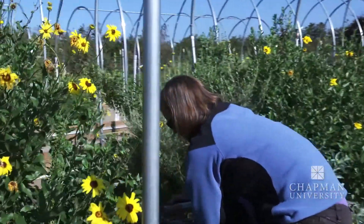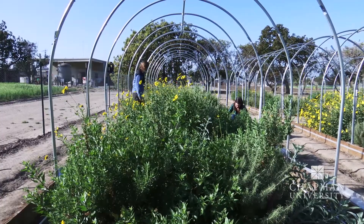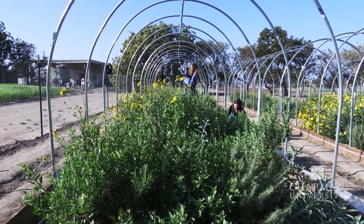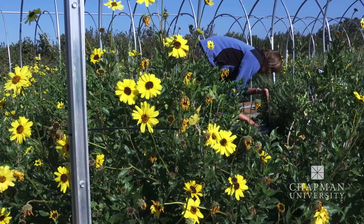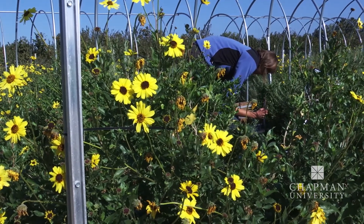This is Jennifer Funk in her native environment, studying California plants. The Chapman University researcher wants to know which species, in this field of flowers and coastal sagebrush, can adapt to long-term drought conditions.